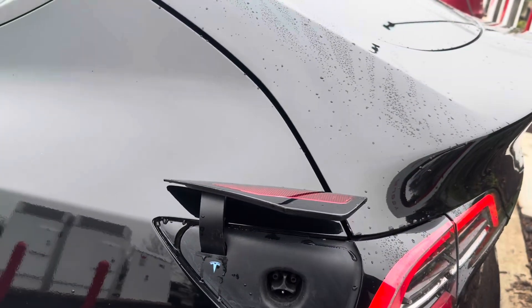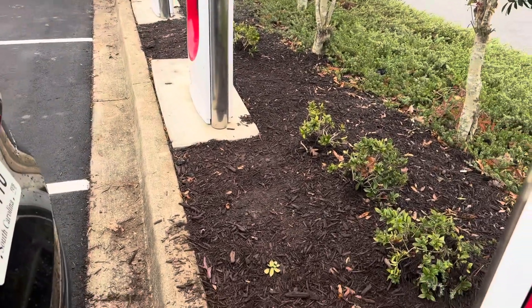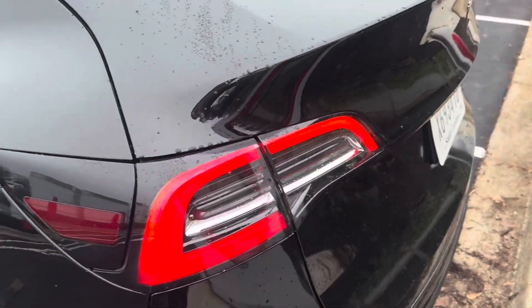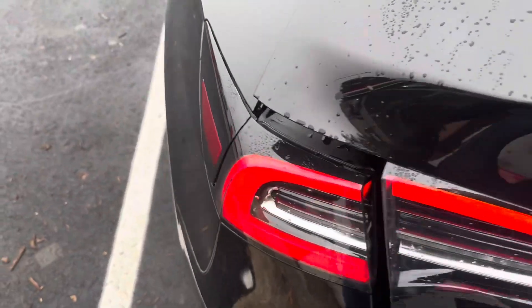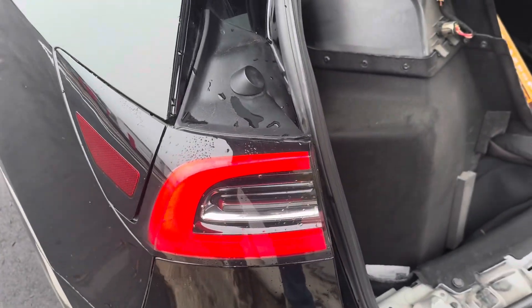So what can you do in such a case? You can take the car to Tesla to do a high voltage inspection on it and pay them around $1,300 to $1,500.